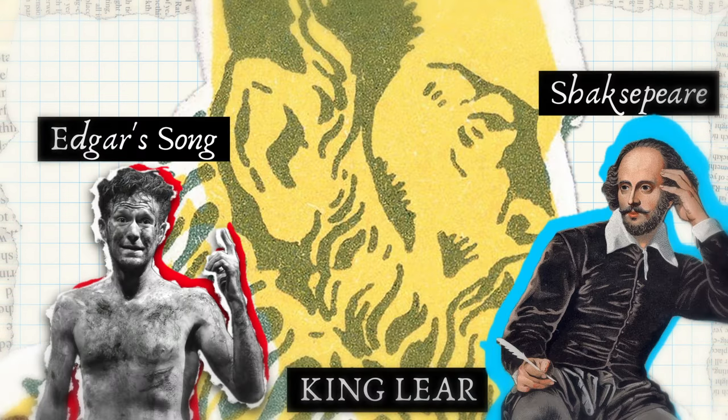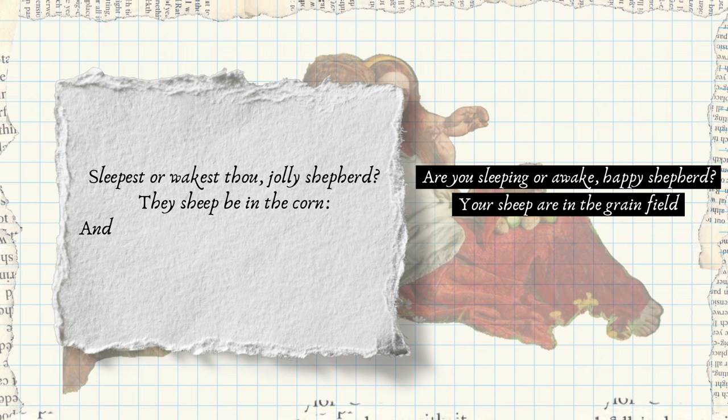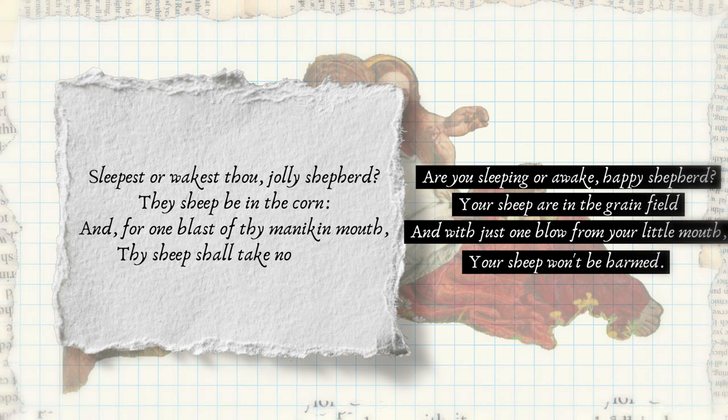The excerpt gives us a good idea about what the painter wanted to show. It reads: 'Sleepest or wakest thou, jolly shepherd? Thy sheep be in the corn. And for one blast of thy minikin mouth, thy sheep shall take no harm.'